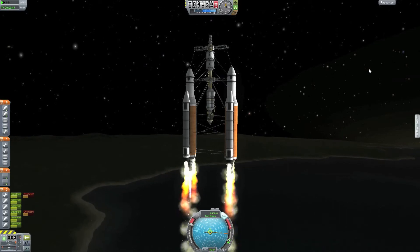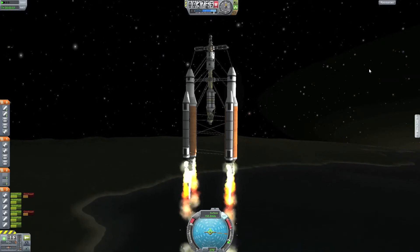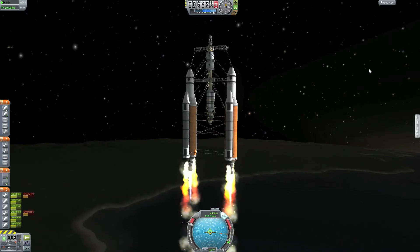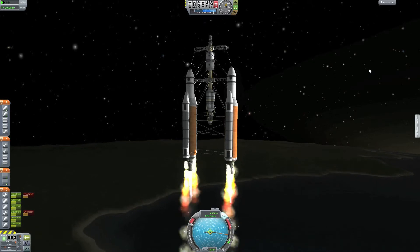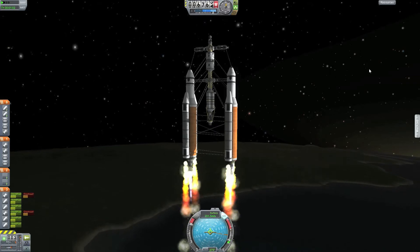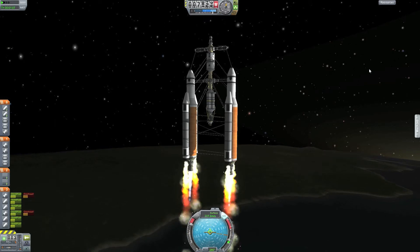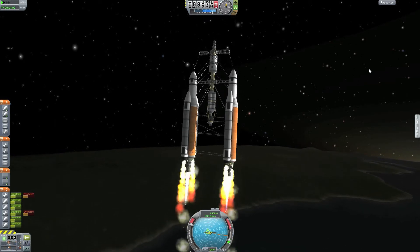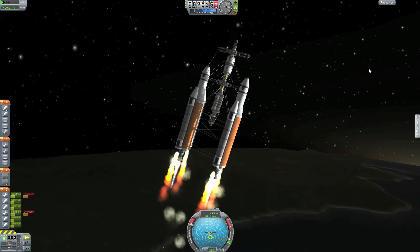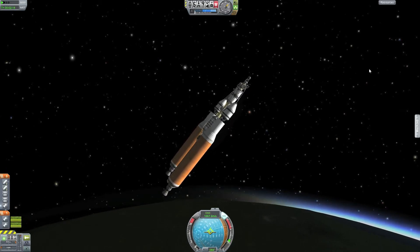Hello and welcome to another Kerbal Space exploration episode. In this episode we send something big up into orbit — this will be our Minmus station, our orbital research center, fueling station, and Kerbal living quarters around Minmus. I just have to apologize for my voice; I think I'm about to lose it, or at least my throat is really hurting, so I have a big glass of water and will try to talk through this whole thing.